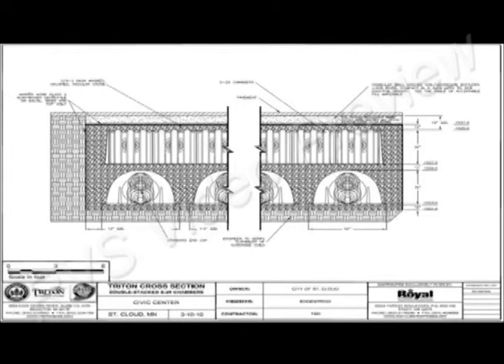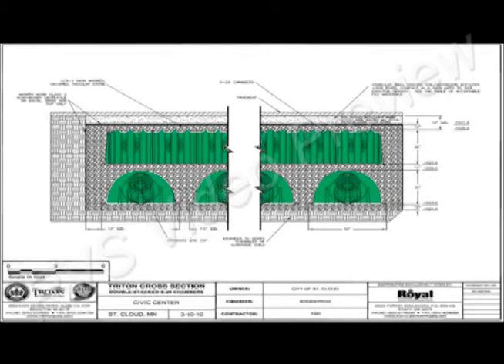Unlike competitive systems, which require large drainage fields to satisfy their design limitations, Triton chambers are strong enough to be stacked in a two-tier configuration, essentially doubling the storage volume without expanding the size of the drain field.